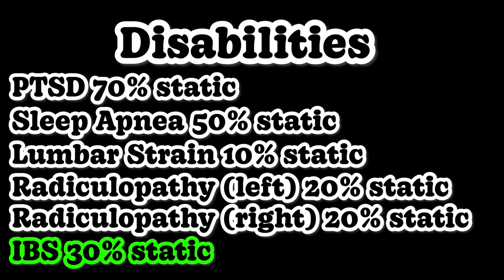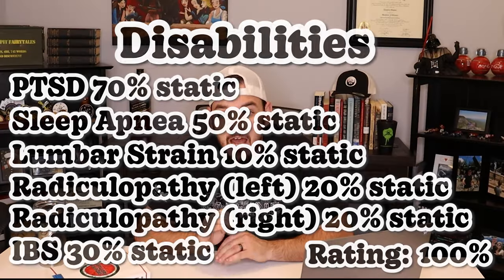Once given that diagnosis, that veteran can submit an IBS claim secondary to PTSD, and if awarded 30% as a static rating, that could push the veteran up to that P&T mark. There is also the 5, 10, and 20 year rule, and we'll cover that in a different video.